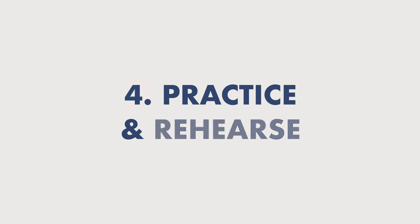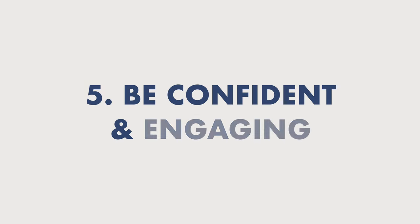Number four: practice and rehearse. This is incredibly important. Make sure that you have practiced your presentation at least 10 times perfectly. By that time, you'll know your presentation so well that when you give it, you'll be a lot more confident, a lot more sure of yourself, and you'll remember what you have to say.